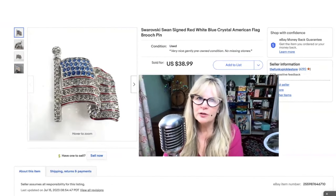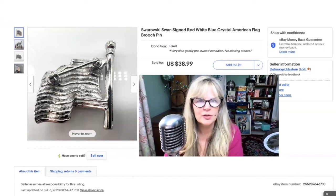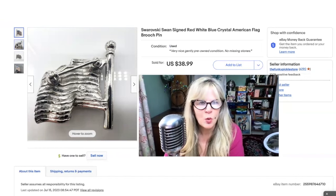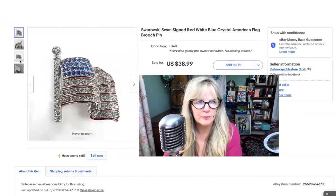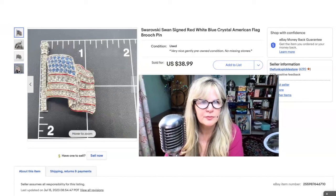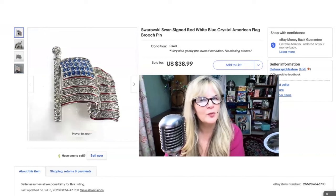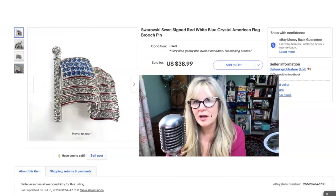Look at this pretty little Swarovski U.S. flag pin. This is very nicely done — I love how it looks sort of wavy. And there is the Swarovski swan — it looks like there's a copyright symbol beneath it. The stones are not prong-set; they're glued in. I think I paid a dollar for this one at a yard sale. Sold it for $39. Great profit.